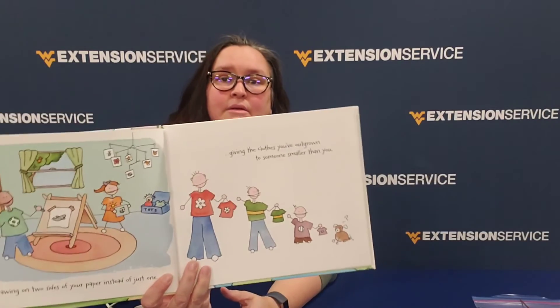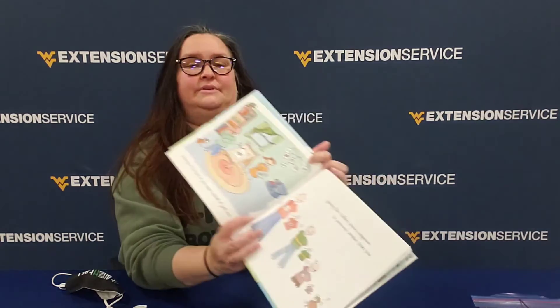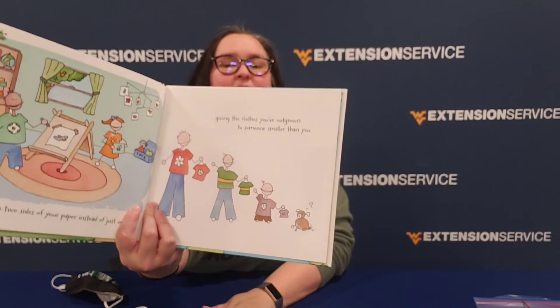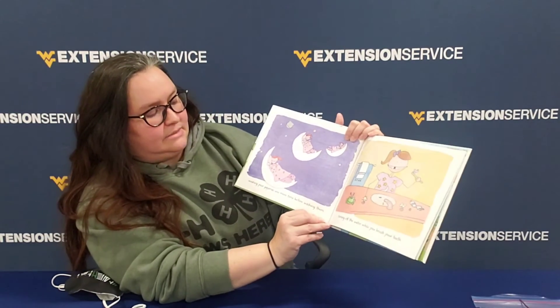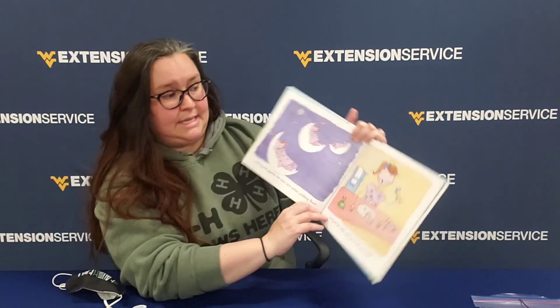Look at that — that dog looks confused! Did you see that in the picture? He's like, I don't think that'll fit. Silly dog. Wearing your pajamas one more time before washing them. Turning off the water while you brush your teeth.